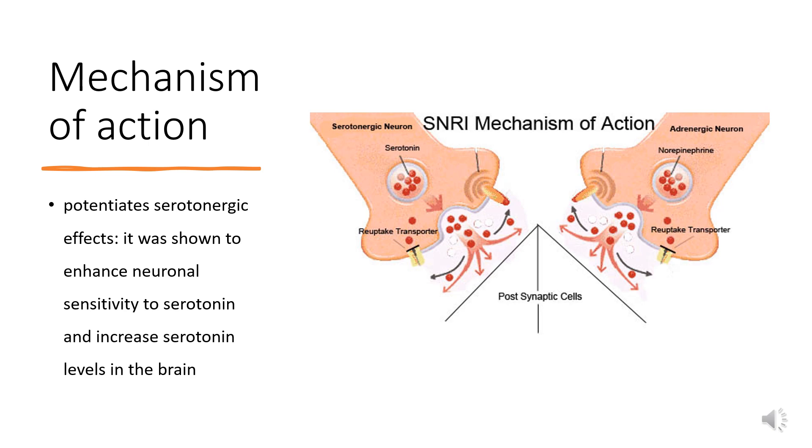Viloxazine is a selective and moderate norepinephrine reuptake inhibitor that binds to the norepinephrine transporter and inhibits reuptake of norepinephrine, thereby increasing extracellular norepinephrine levels across several brain regions. Viloxazine also potentiates serotonergic effects; it was shown to enhance neuronal sensitivity to serotonin and increase serotonin levels in the brain. 5-HT2B receptors expressed on GABAergic interneurons are involved in tonic inhibitory control of serotonin neurons that innervate the medial prefrontal cortex. Thus, antagonism of 5-HT2B receptors may result in disinhibition and enhanced serotonin release in that brain region.